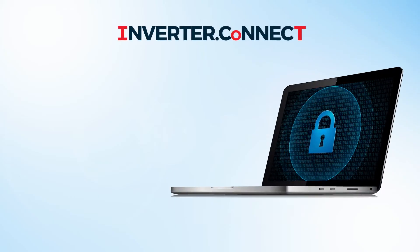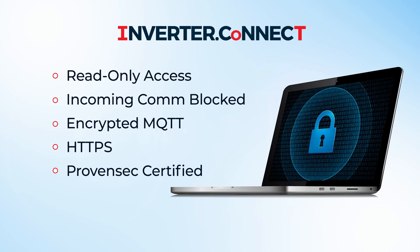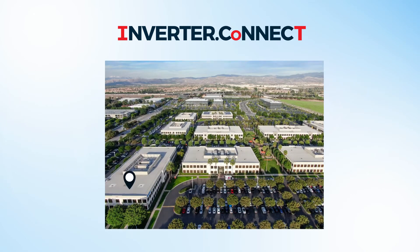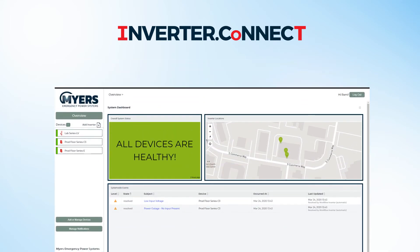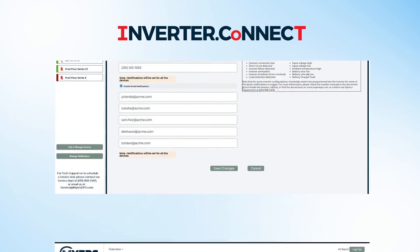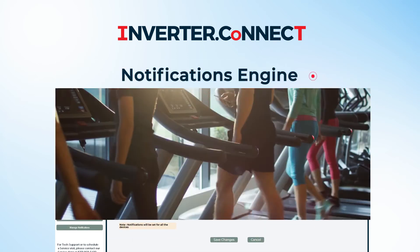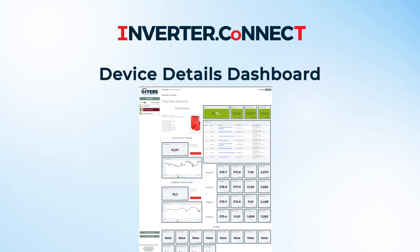And the system is secure. IoT Inverter Connect was designed from the ground up with the industry best practices for cybersecurity. There are three key components to IoT Inverter Connect: a concise, user-friendly overview dashboard allows you to instantly assess your fleet of inverters and narrow in on the problem if there is one. A notifications engine sends you critical alerts by SMS or email. And a device details dashboard allows you to dive deeper into the details of any inverter.